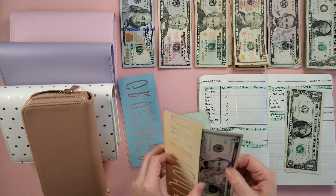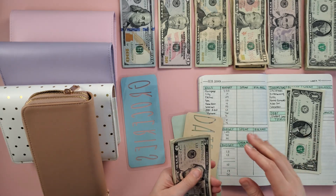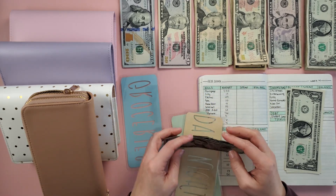And in date night — we did go out to the movies and get some concessions, and then we had a pizza night one night — so we have ten dollars left in date night. And I did spend the gas money, so nothing left in gas.